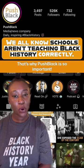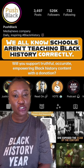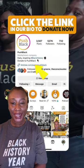We all know schools aren't teaching Black history correctly. That's why Push Black is so important. Will you support truthful, accurate, empowering Black history content with a donation? Click the link in our bio to donate now.